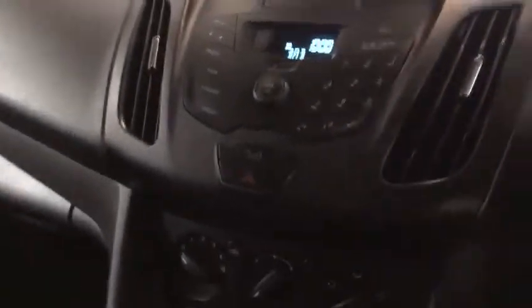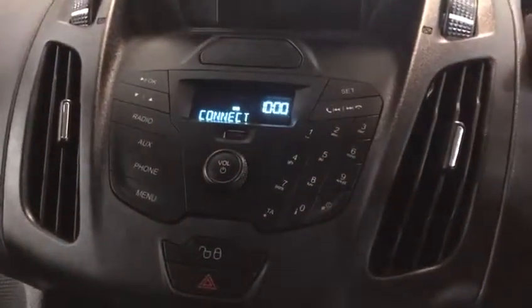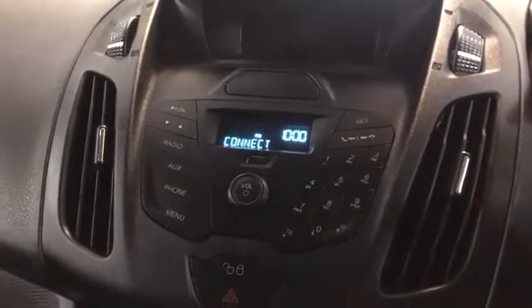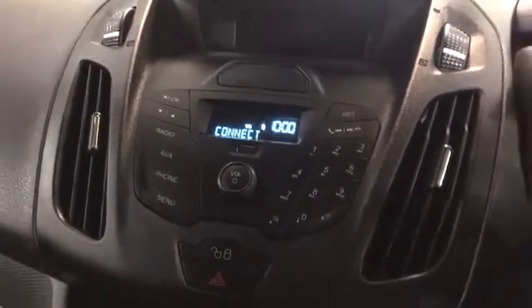It'll have a service before you take delivery of the vehicle. You've got AM, FM, DAB digital radio, Bluetooth media function and Bluetooth telephony as well. It's a lovely van with storage on the top here as well, and as I say, just one owner.